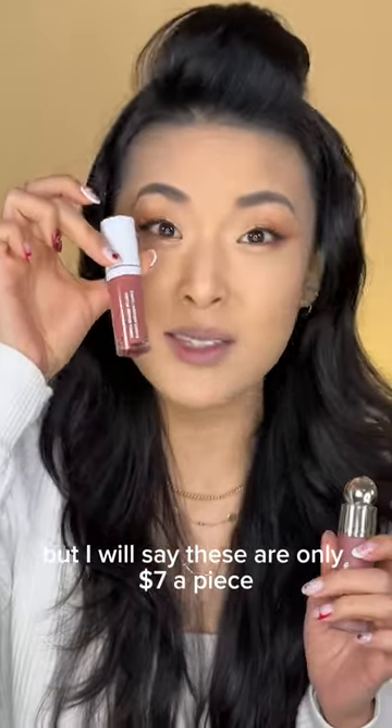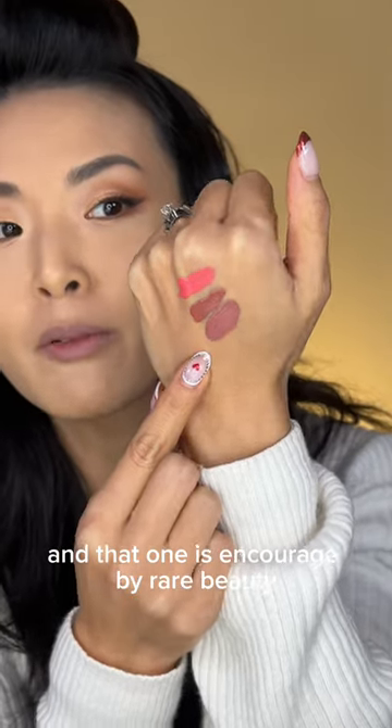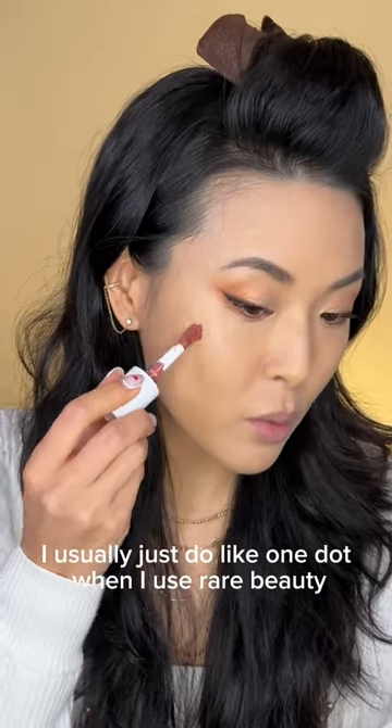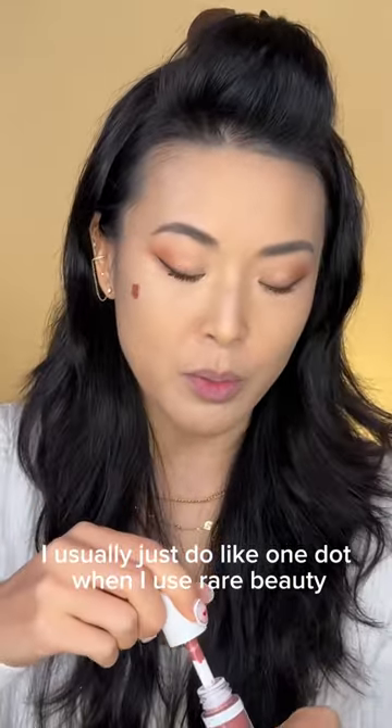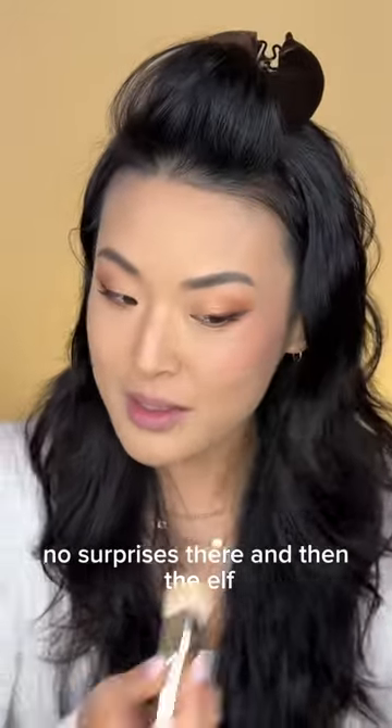But I will say these are only 7 bucks a piece. And that one is Encouraged by Rare Beauty. I usually just do like one dot when I use Rare Beauty. I'll do Rare on the other side. Looks so similar. Love that. No surprises there.